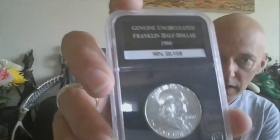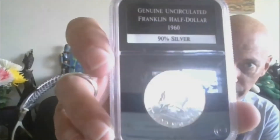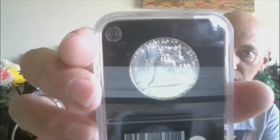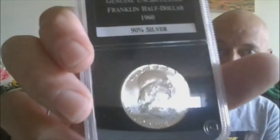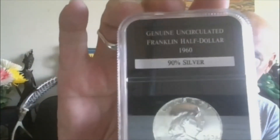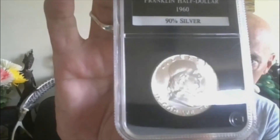Lot twenty-five: gorgeous Benji, 1960 Philly, genuine uncirculated — and it is a stunner, blast white. Comes in a capsule/slab by PCS Stamps and Coins; it's not graded, but it does come in this slab. 1960 Philly. That's lot twenty-five.